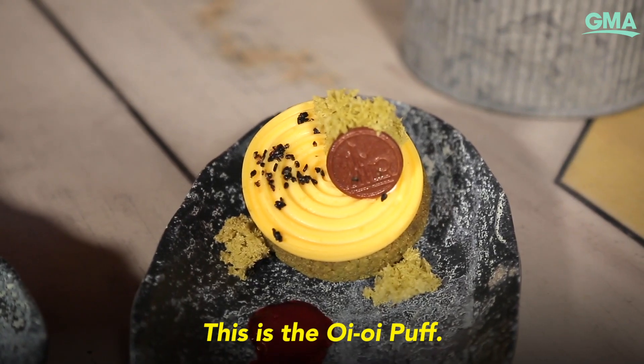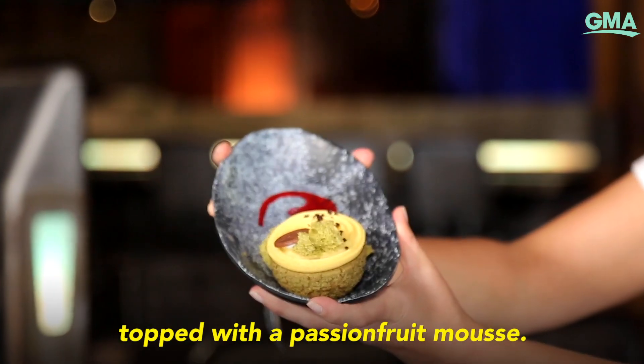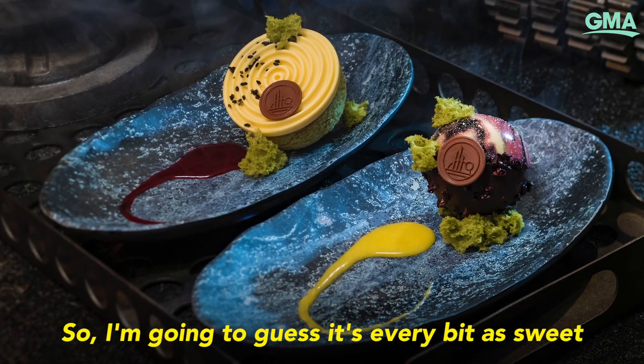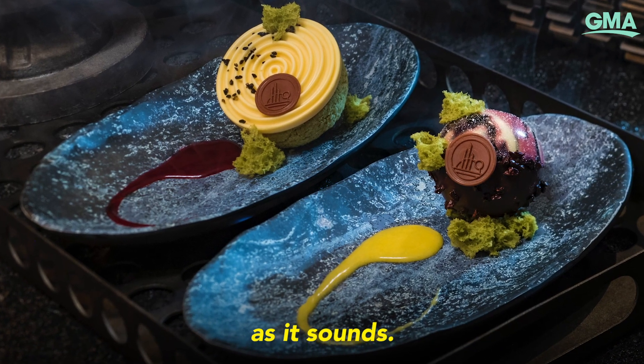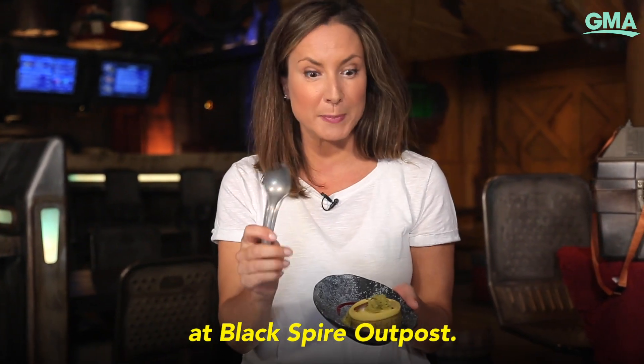This is the Oi Oi Puff. It's a cream puff filled with raspberry white chocolate topped with a passion fruit mousse, so I'm going to guess it's every bit as sweet as it sounds. Also served with a spork, which seems to be a common theme here at Black Spire Outpost.